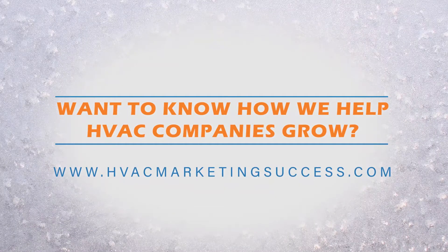If you'd like to learn more about what we do, who we serve, and how we bring them value, visit HVACmarketingsuccess.com.